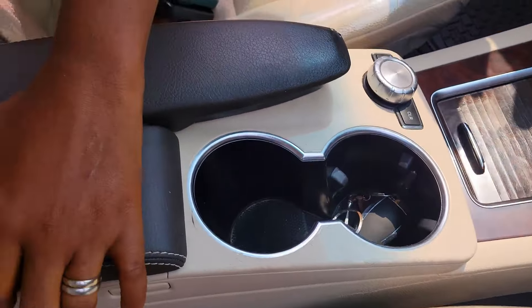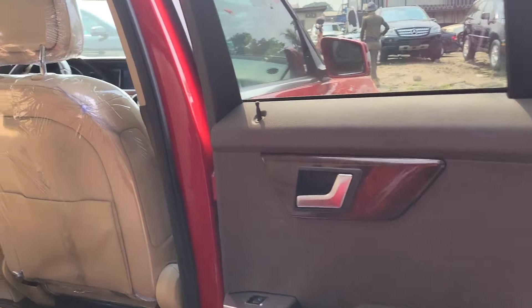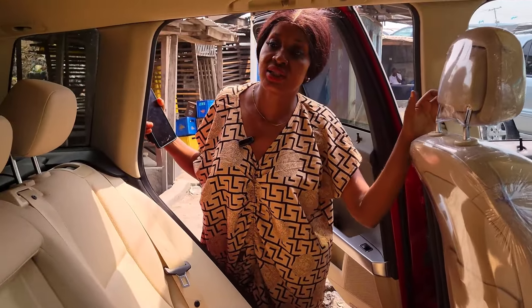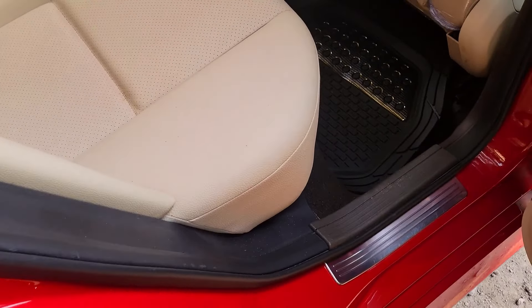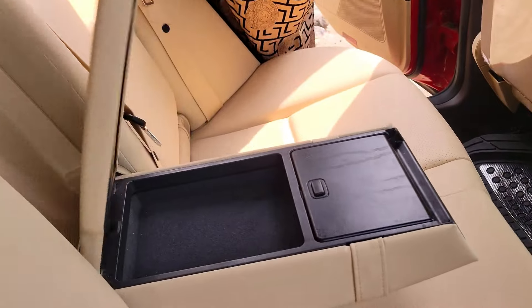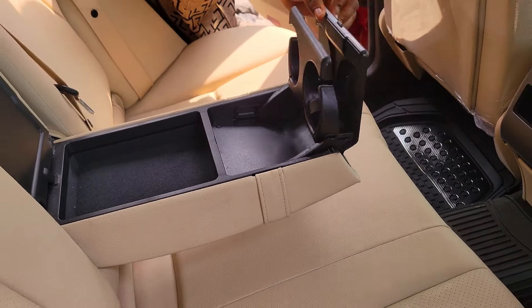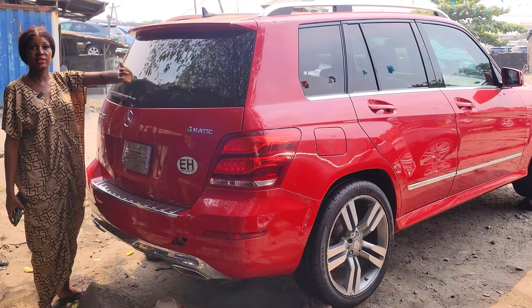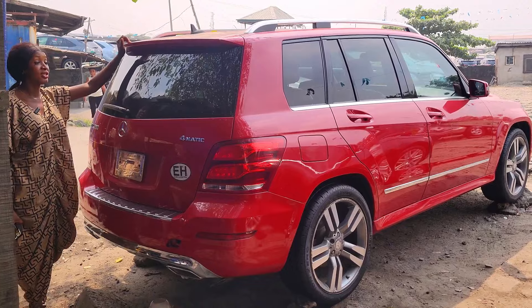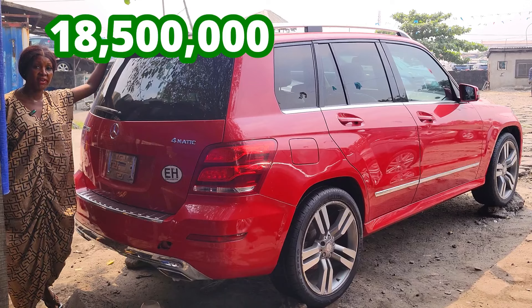The two cup holders. Also the pigeonhole. It's double panoramic roof. This is the back seat with leather, three headrests for three passengers — you can bring this down if you want. It has two cup holders. Look at the AC vent at the back. GLE 350 4MATIC, 2013 model, available in different colors — just come and make your choice. The price is 18 million five.